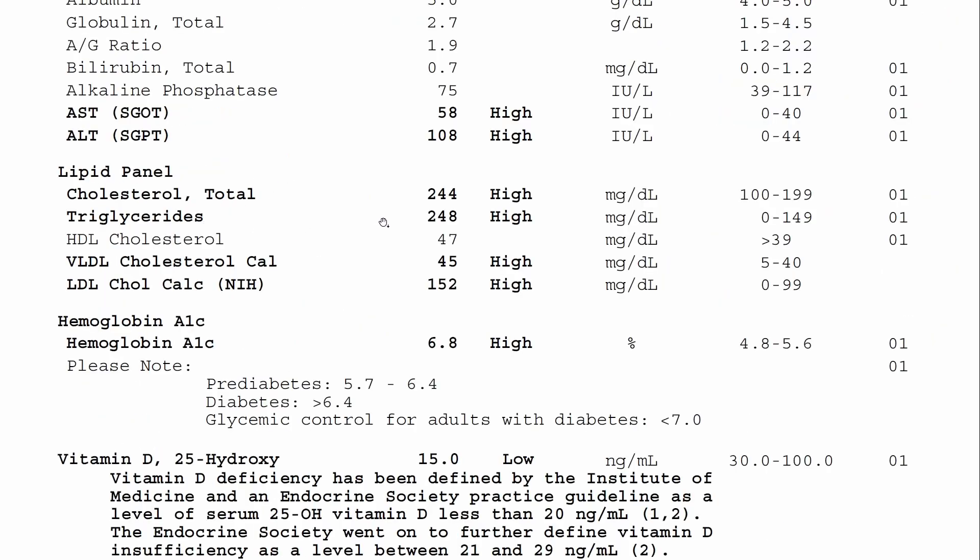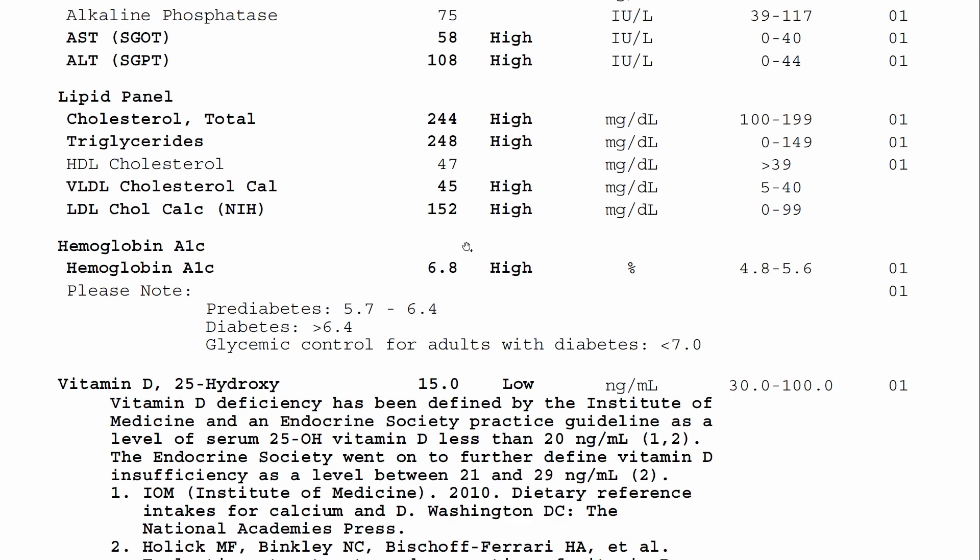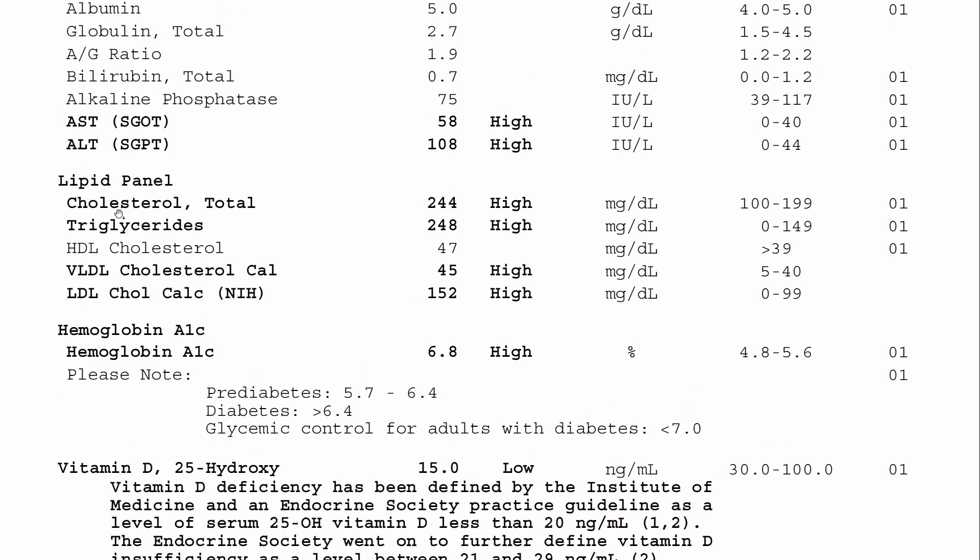This patient has elevated triglycerides at 248, which is very high. That's because they have type 2 diabetes, so all that blood sugar is converting into these triglycerides.